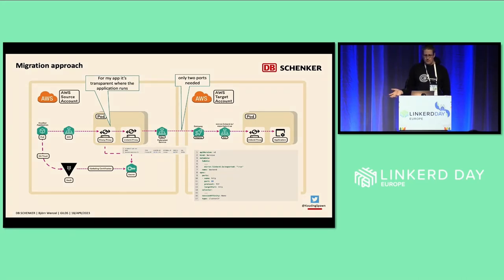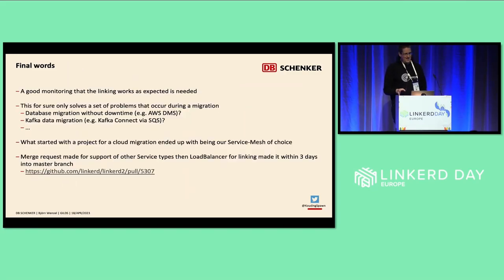We only had to open two ports, which addressed our firewall concerns. Good monitoring of the Linkerd setup is definitely needed, especially if you run it for a longer period of time. In general, migration not only involves HTTP traffic, but also topics like database migrations or Kafka data migration — these things need to be considered. What started as a migration tool for us ended up becoming our service mesh of choice. And what we found out is also interesting — we simply sent a merge request and it was very quickly accepted.